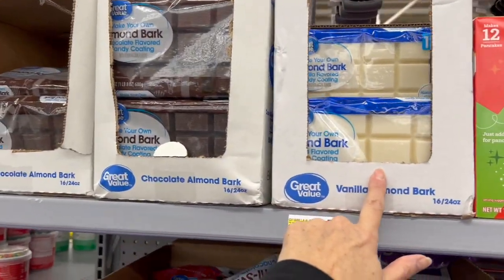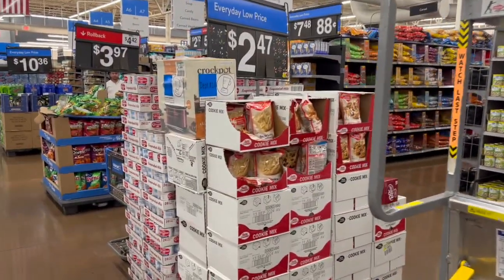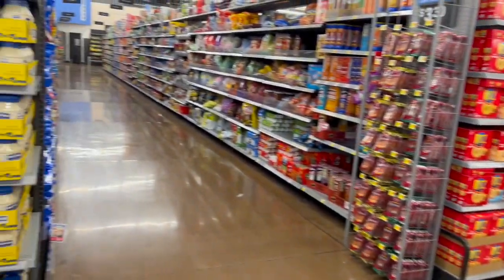The egg separators are $1.97, oven thermometers for $7.44, lemon and lime squeezers for $6.33 — just all sorts of things. Almond bark in vanilla and chocolate — oh my gosh, you guys, so many things! There are just deals everywhere, and I've been seeing some rollbacks on some food as well.